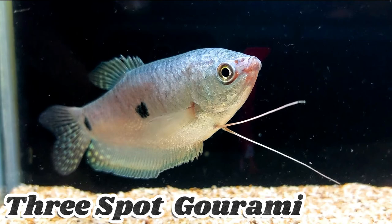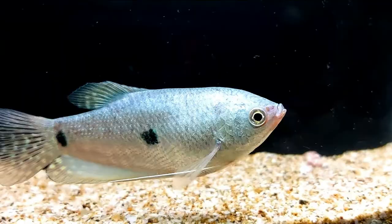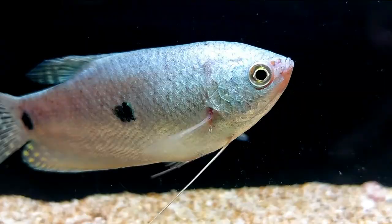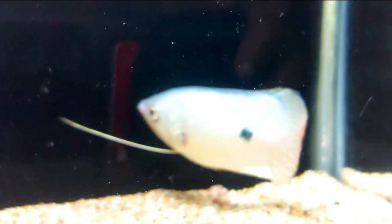The 3-Spot Gourami, also known as the Blue Gourami, is a vibrant species with distinct markings. It has a base color ranging from pale blue to gray and features 3 dark spots on its body. Growing up to 4 to 5 inches, it is a peaceful fish suitable for community tanks. This species is native to Southeast Asia and prefers slow-moving waters.